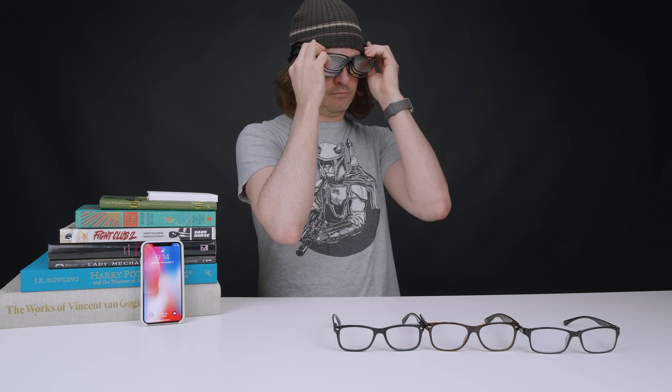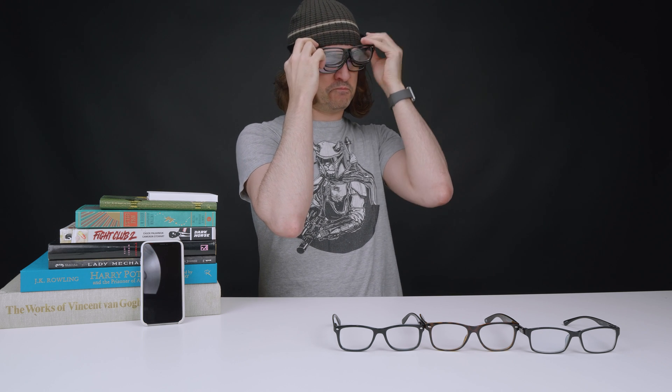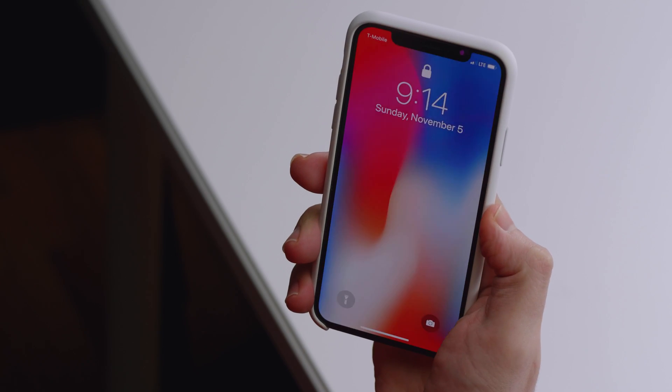Wonderful, it recognized me. The fourth pair. It failed. Let's give it another shot. Excellent, it worked. Perfect. Now, the fifth pair.